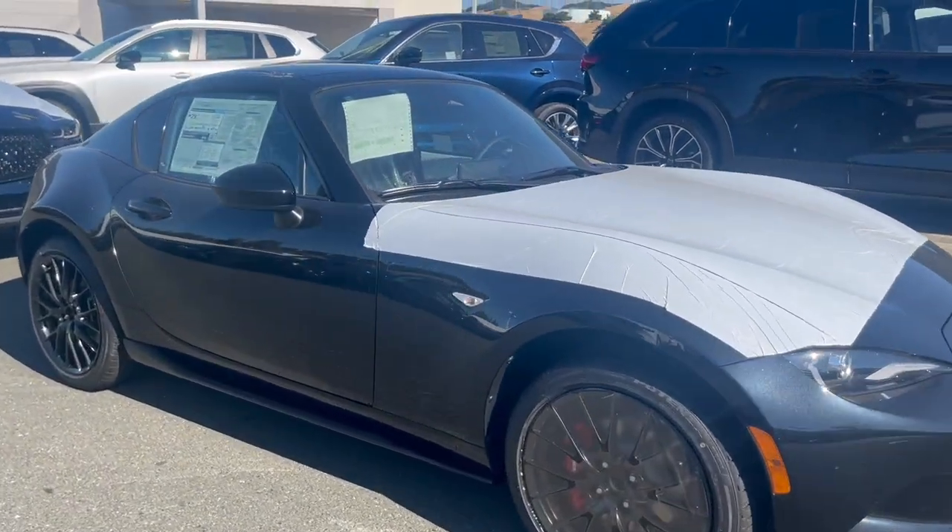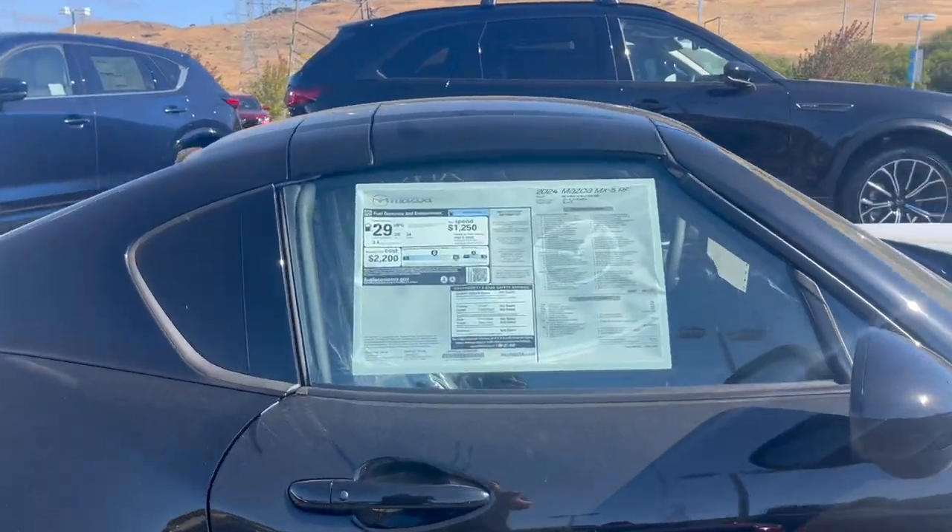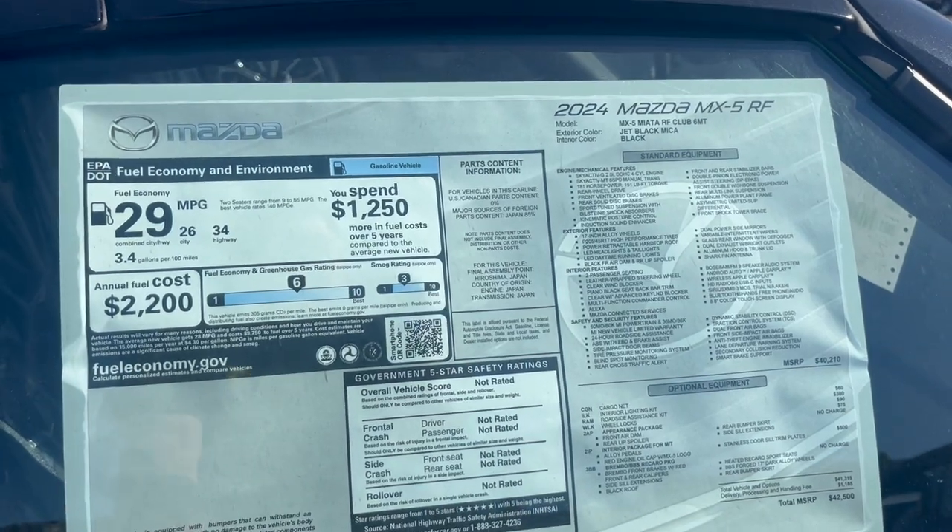This is a Jet Black Mica. Once again, Bridgestone Potenzas. This is a 6-speed manual.